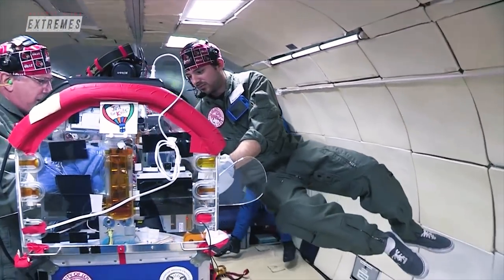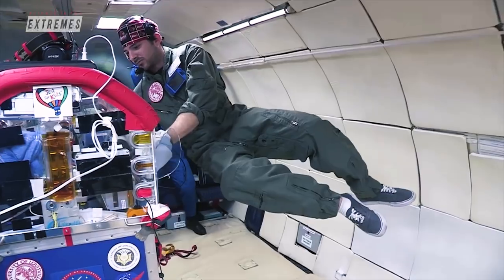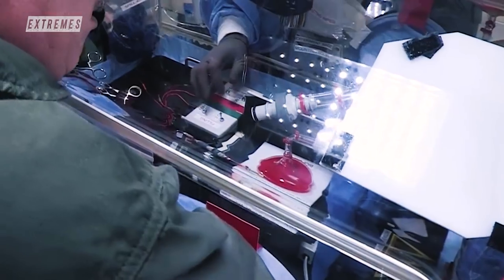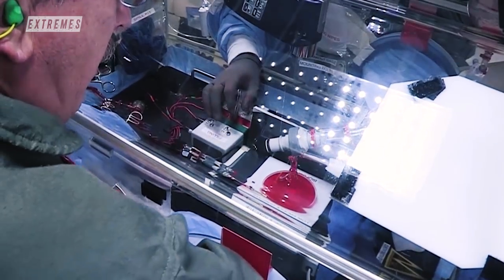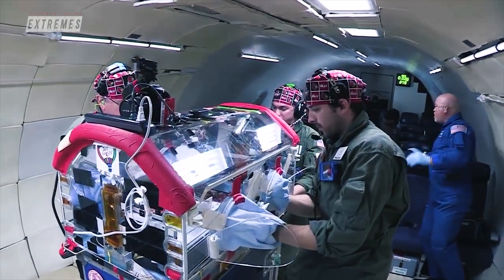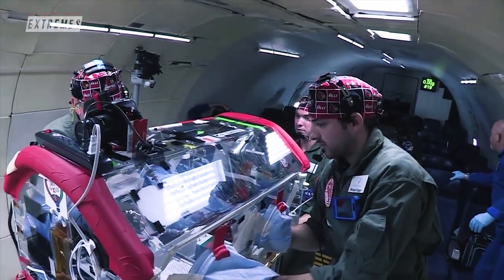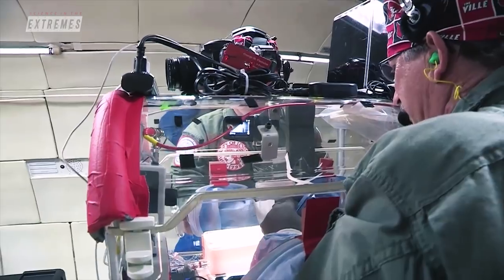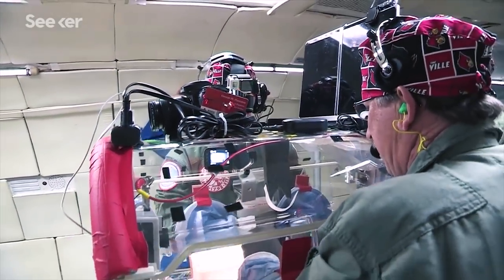When you're working in weightlessness, it completely changes how you interact with your instruments, how you interact with your supplies and equipment, how you interact with your patient. Whoever is providing the care has to be somehow or another fixed in place, as does the patient, so that you can interact with them successfully and safely.